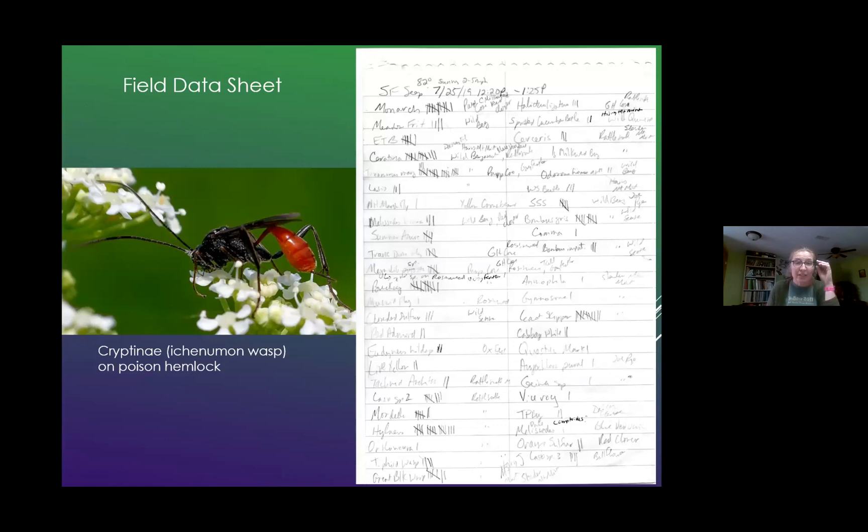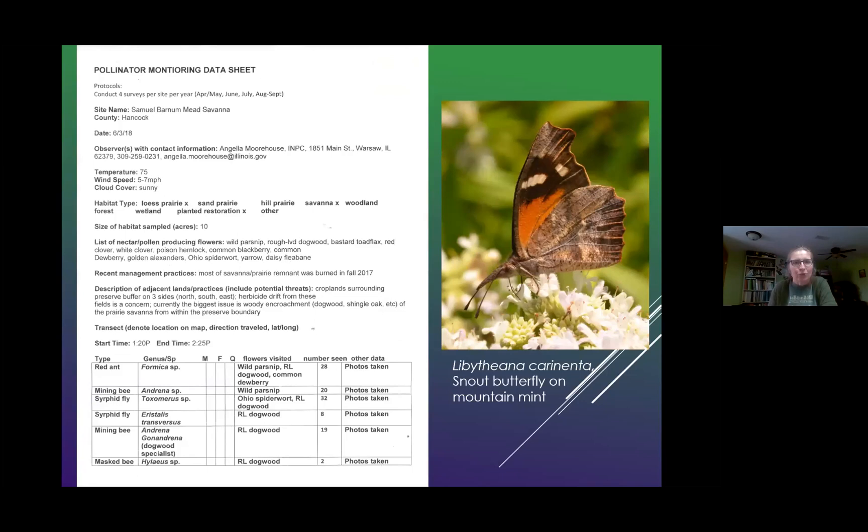Here's an example of my field data sheet, which is simply a little notebook with chicken scratches. I write down sometimes common names, sometimes scientific names, how many I see, and what flower it was on. Then I get back to the office and translate all that into a formal data sheet that I can keep in my records.